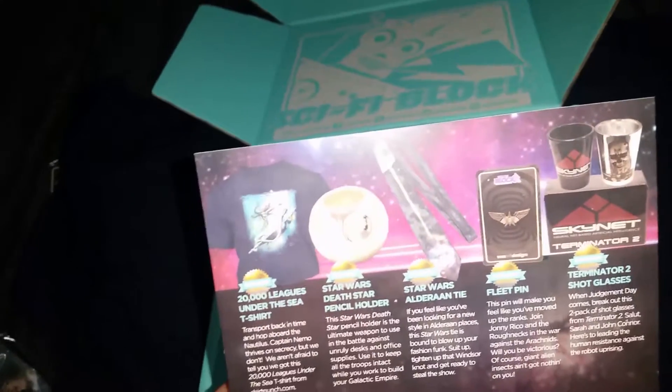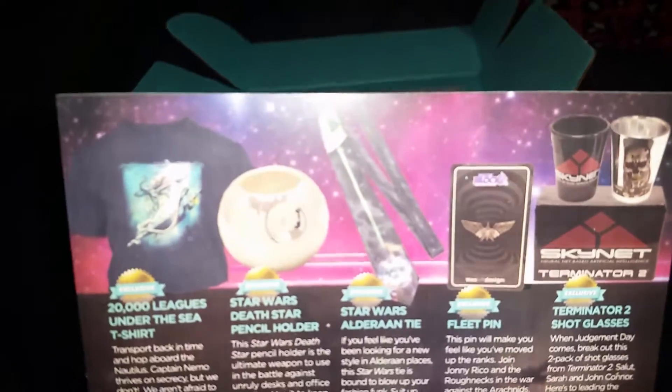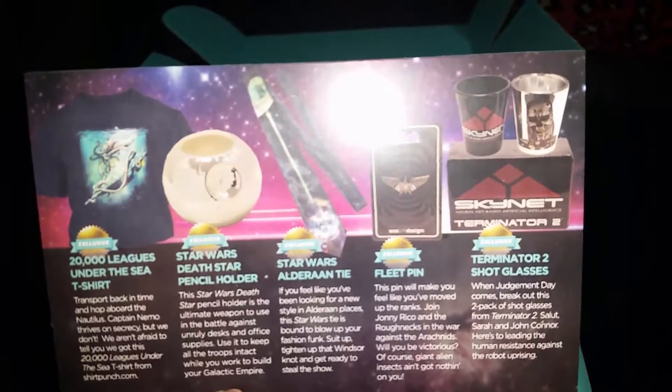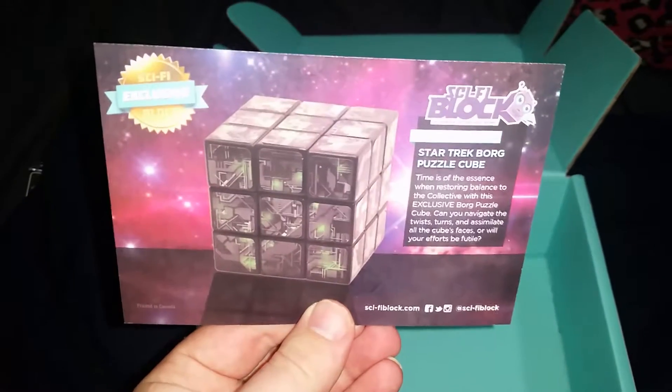It's because I read books - magical things made of paper! So we've got the Star Wars Death Star pencil holder, the Star Wars Alderaan tie, the fleet pin from Starship Troopers, the Skynet shot glasses, and the Borg cube puzzle. Let's see what's coming next!